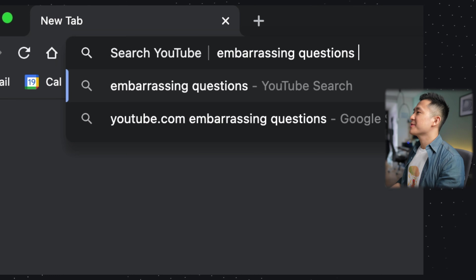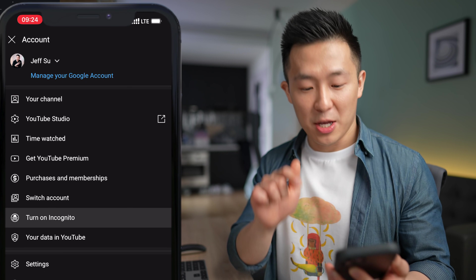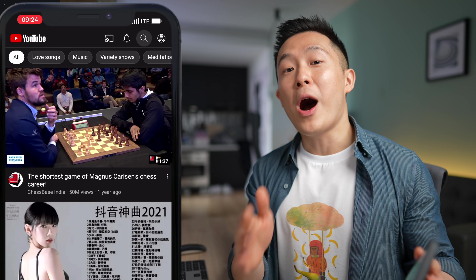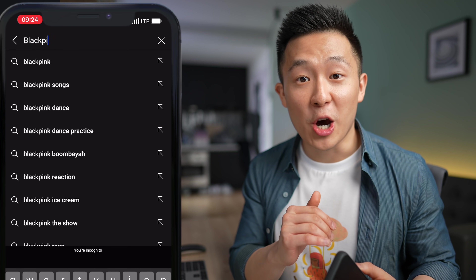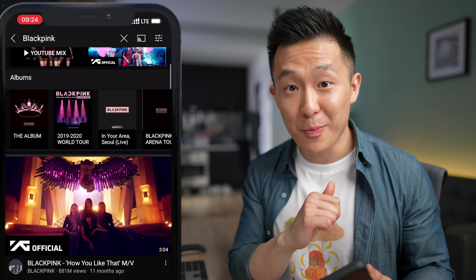YouTube recently added the option to go incognito on the mobile app as well. All you have to do is press your profile icon, turn on incognito mode, watch the latest BLACKPINK music video, admit to no one you enjoy their music, then turn off incognito mode in the exact same place.